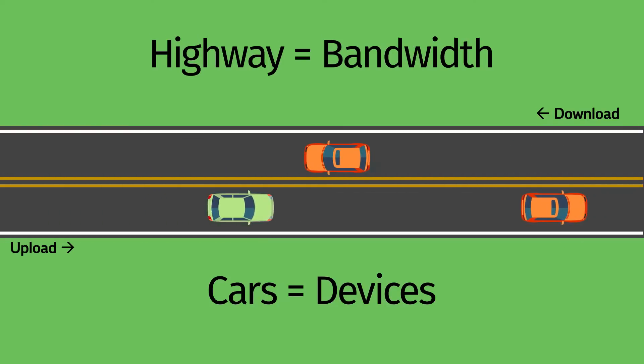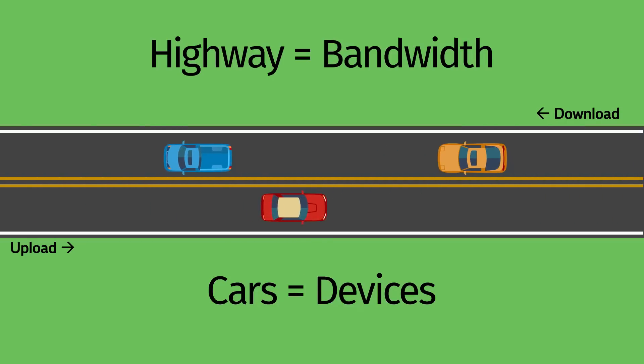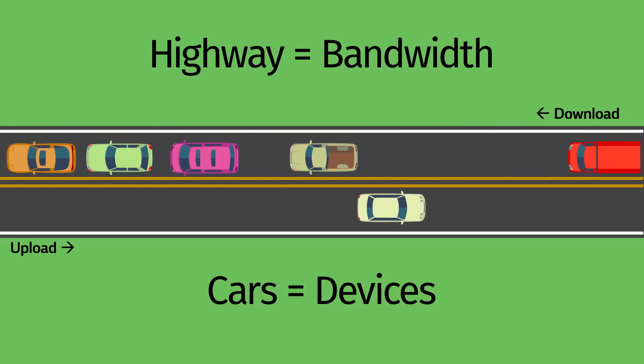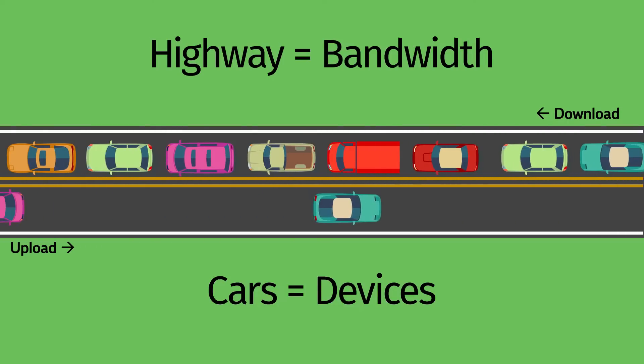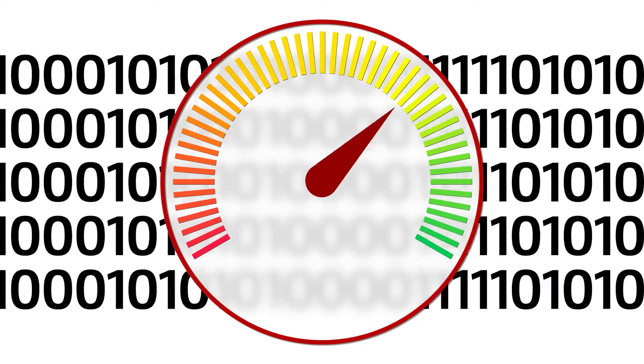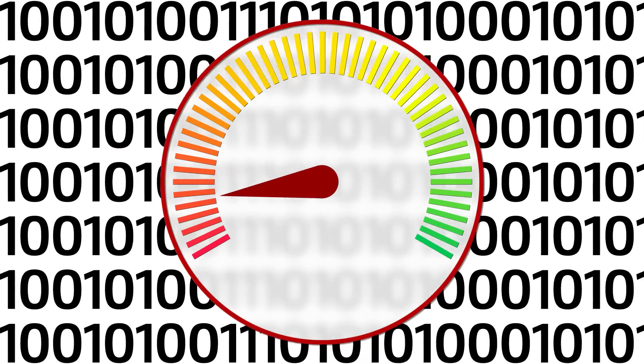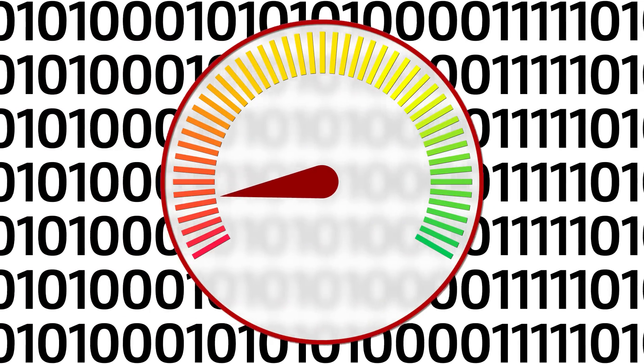Let's start out with a one-lane highway. This might be sufficient for low traffic areas, but as you add more cars, you get a traffic jam that slows everything down. In the same way, the number of connected devices using the internet will impact your internet bandwidth. The more devices, the less internet speed to go around, creating a slower experience.